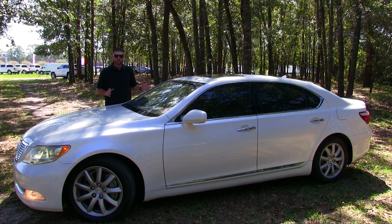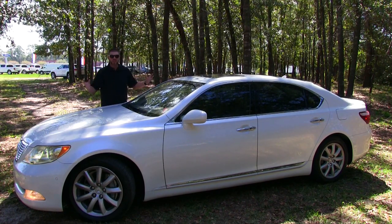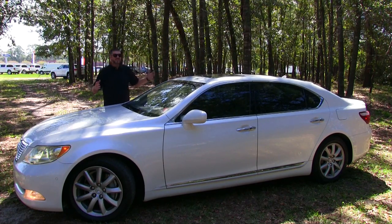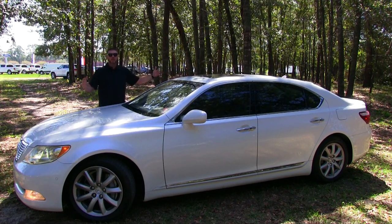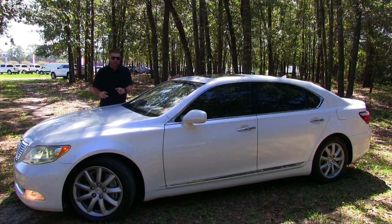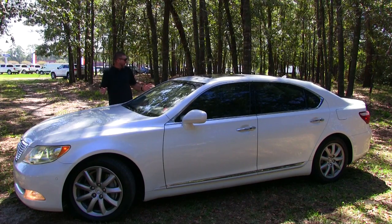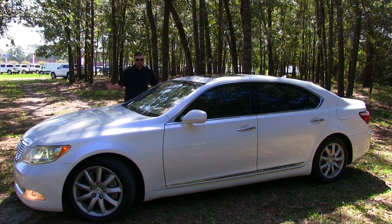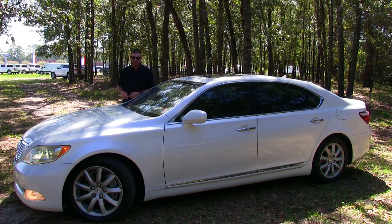Let's think about it for a minute — flagship sedan. We think the big vehicle that Lexus offers. It is 16 feet long, so it's much bigger than your average size alligator here in the Carolinas. This is a massive size vehicle and it's really the king of the road.